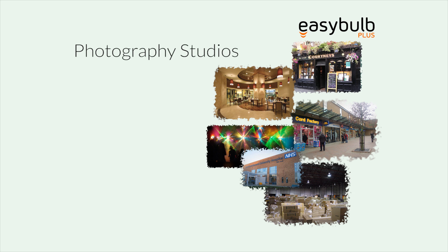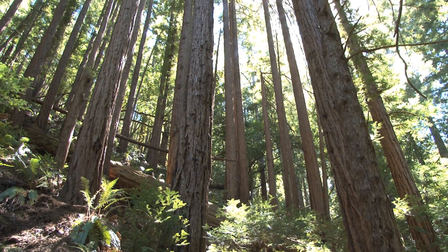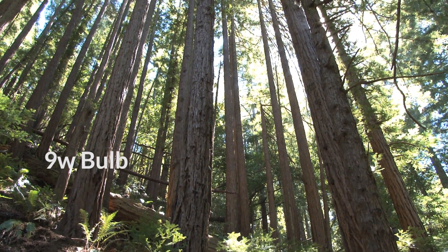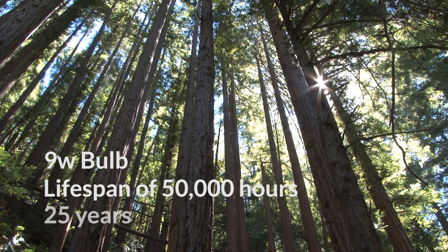Commercially, Easy Bulb is being used for many photography studios, pubs, restaurants, shops, DJs, hospitals and many more. Easy Bulb will save the user a lot of money because it is a 9 watt bulb and has a lifespan of 50,000 hours, which is the equivalent of 25 years.